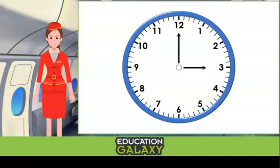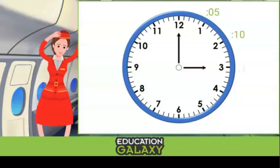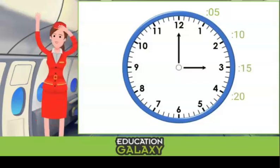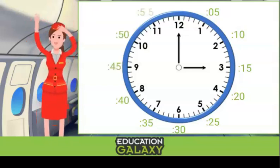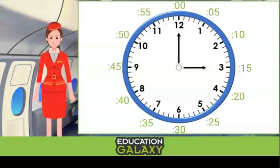Let's count by fives around the clock: five, ten, fifteen, twenty, twenty-five, thirty, thirty-five, forty, forty-five, fifty, fifty-five, and then the twelve represents o'clock, which we write with two zeros.